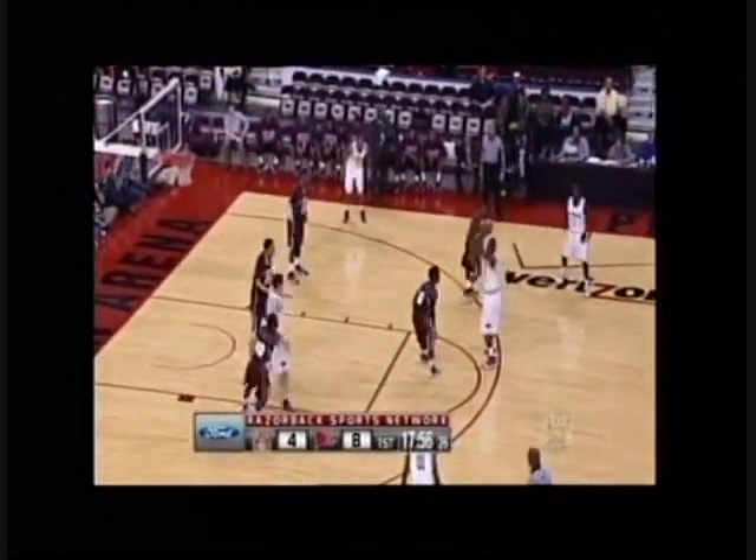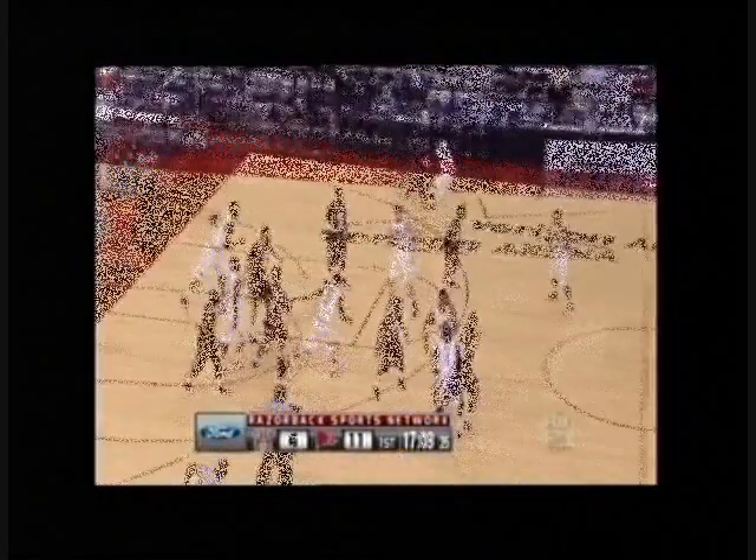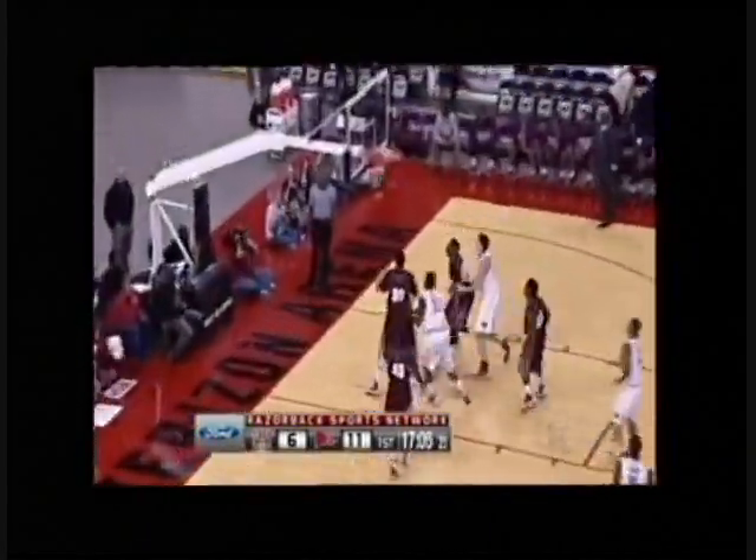Wade thought about it, but Young will take it and drain it. The fans in Little Rock are getting a treat to start this game off. Scott into the zone and the pull-up is good. Lots of confidence from everybody who's taken a shot for the Razorbacks.